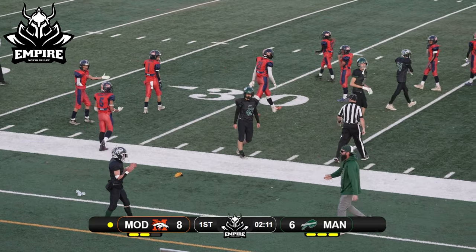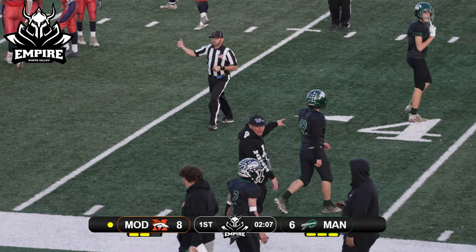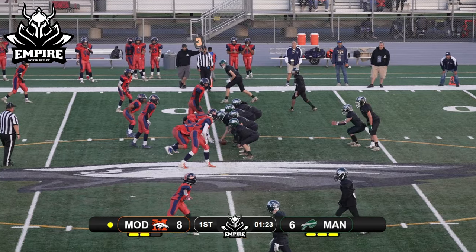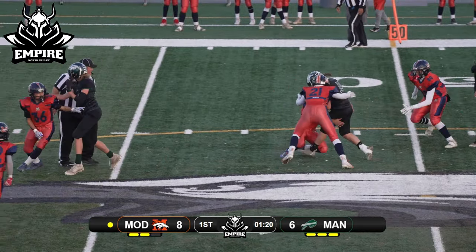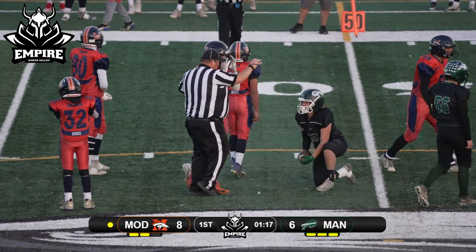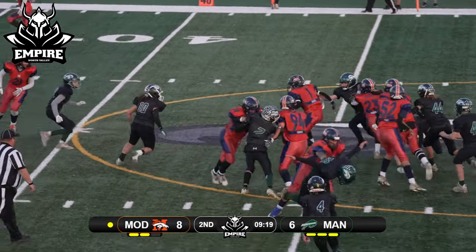A flag comes out — not sure if it's a late hit out of bounds or if the back had actually thrown the ball at one of the defenders. Dropping back to throw, middle screen — and the Broncos are there to respond. They were waiting for that middle screen.